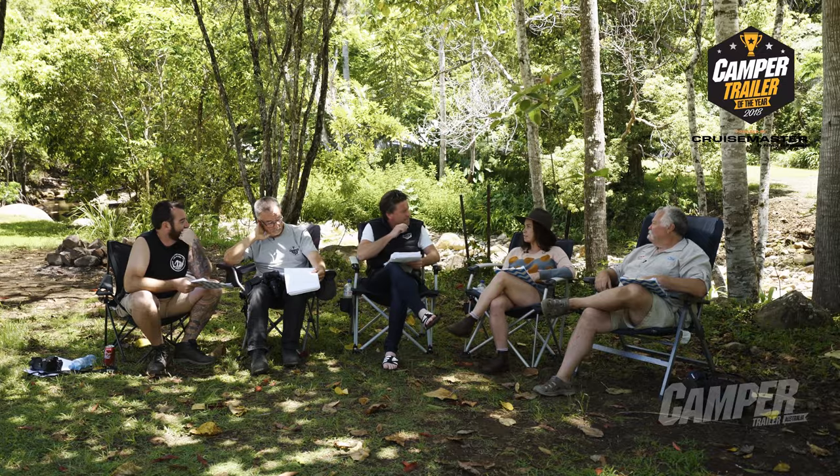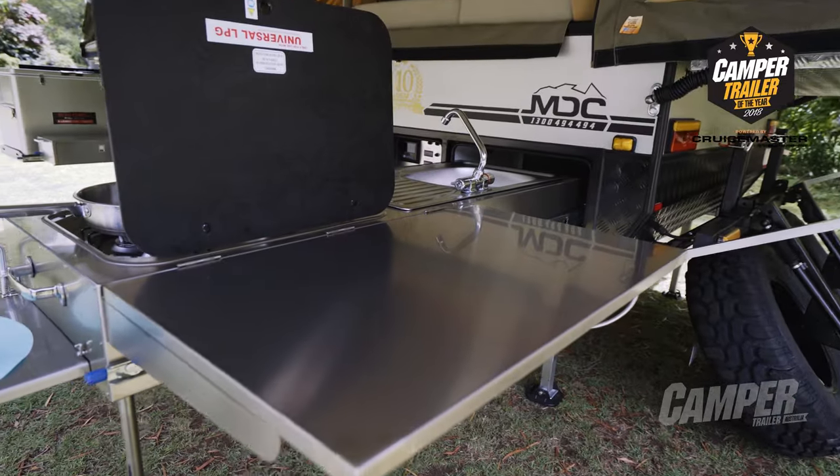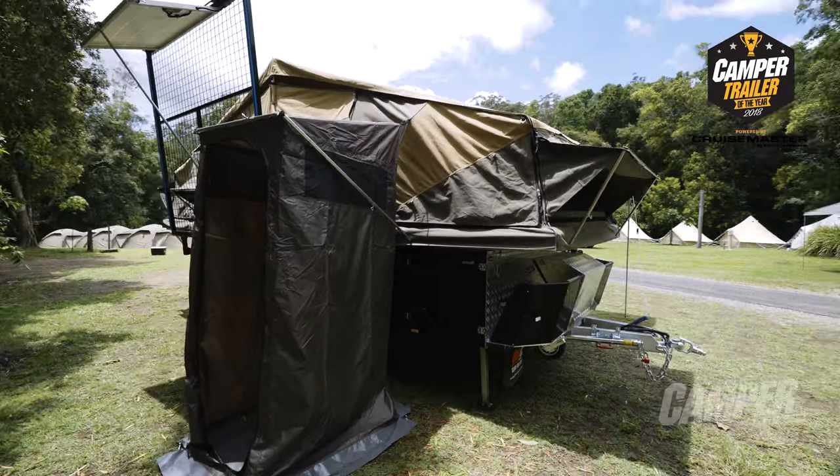There's a few little niceties in there as well. Like there's a gas hot water service, which is plumbed through to the kitchen. If you're camping with your family, that's a big plus for sure — having somewhere to hose off the kiddies as well. It comes with an en-suite tent.